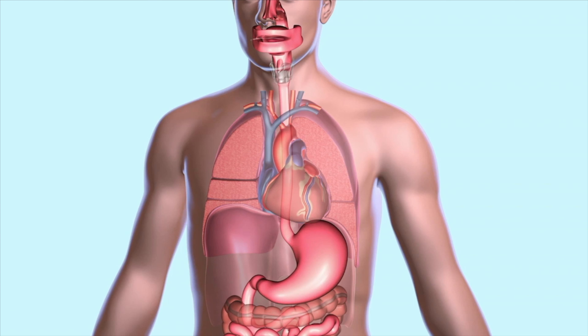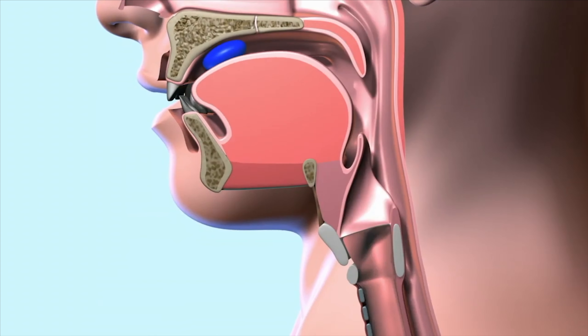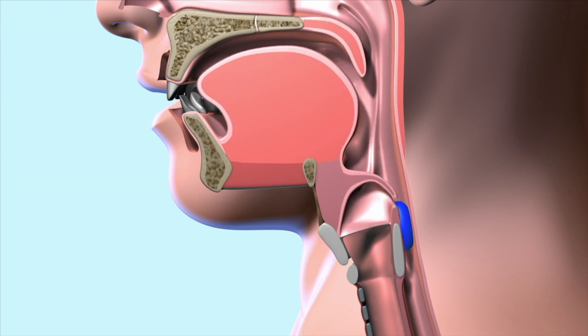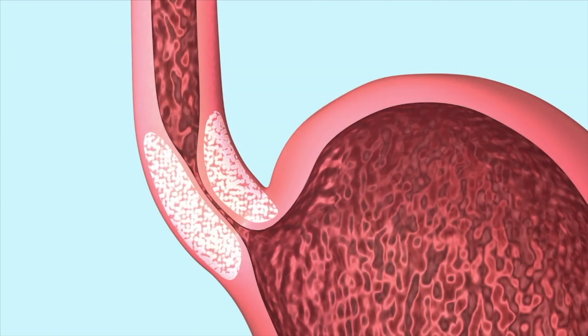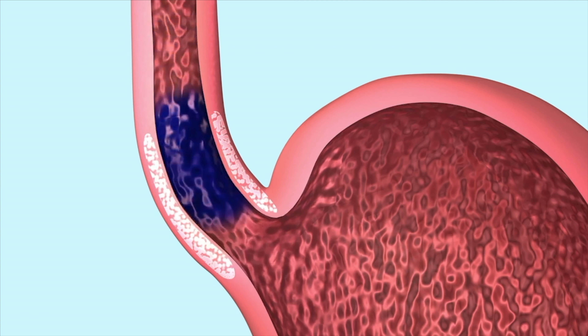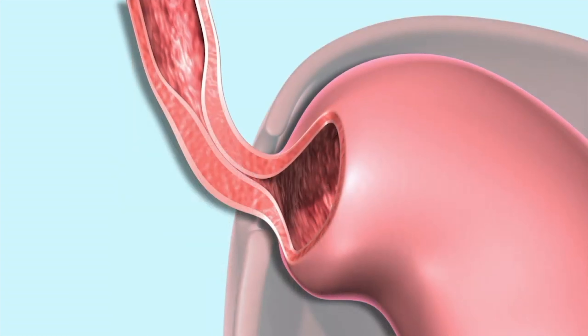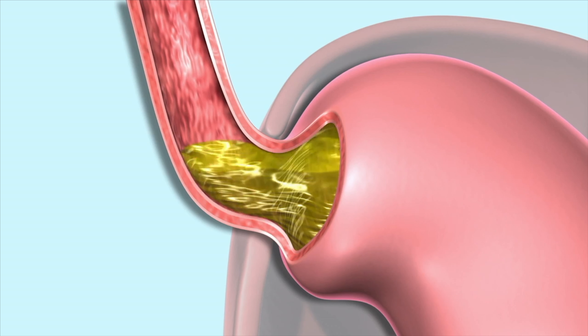Gastroesophageal reflux disease, or GERD, is a condition that causes the burning sensation known as heartburn. When you swallow, food passes down your throat and through your esophagus, or food tube, to your stomach. A muscle called the lower esophageal sphincter controls the opening between the esophagus and the stomach. This muscle remains tightly closed except when you swallow food. When the sphincter fails to close, the acid-containing contents of the stomach can travel back up into the esophagus — this backward movement is called reflux.